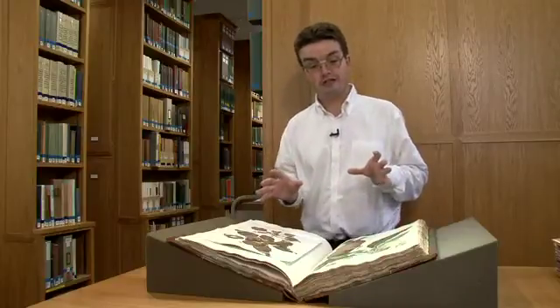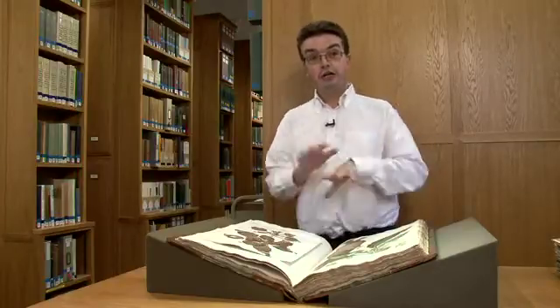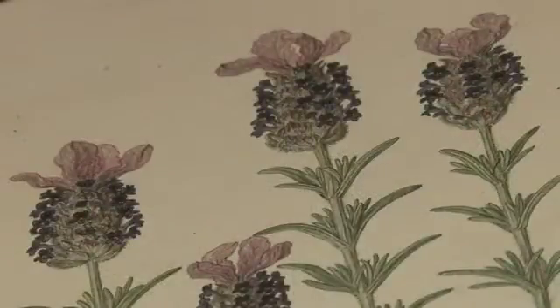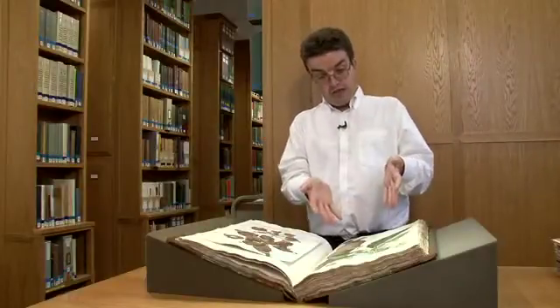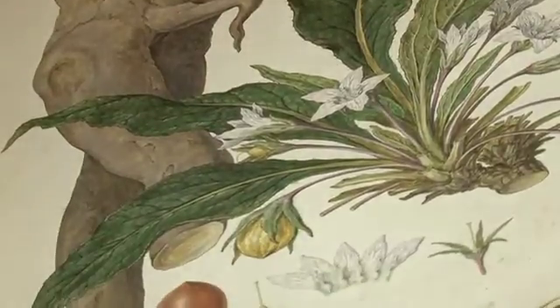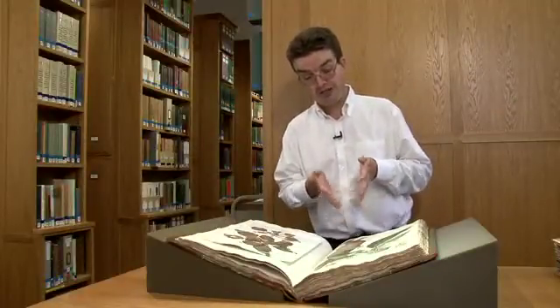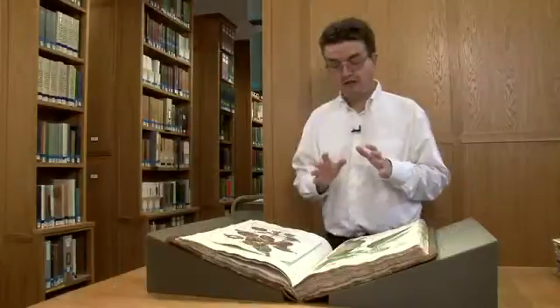That's what really makes this material so valuable as a library treasure — it's the material together. It's not necessarily one individual item, but everything together. As works of art, these are magnificent. As botanical illustrations, they have very rarely been succeeded. We can see in this case the example here is mandrake, a very famous plant that's been produced in all sorts of different ways. There's a lot of mythology associated with it, and part of that mythology is illustrated here on this plate.